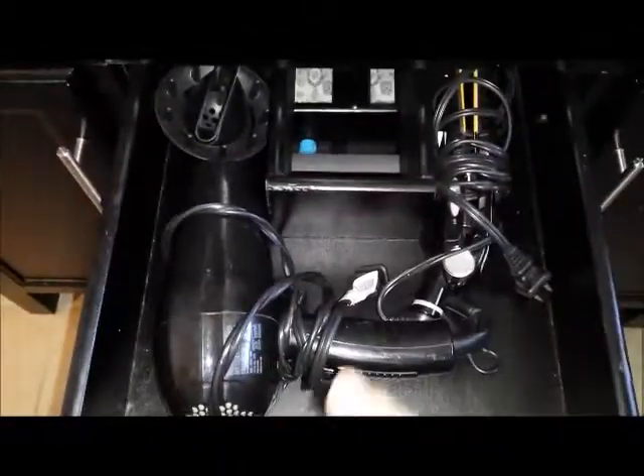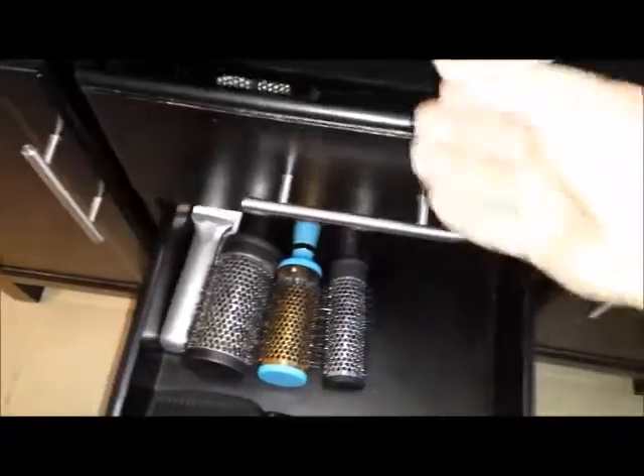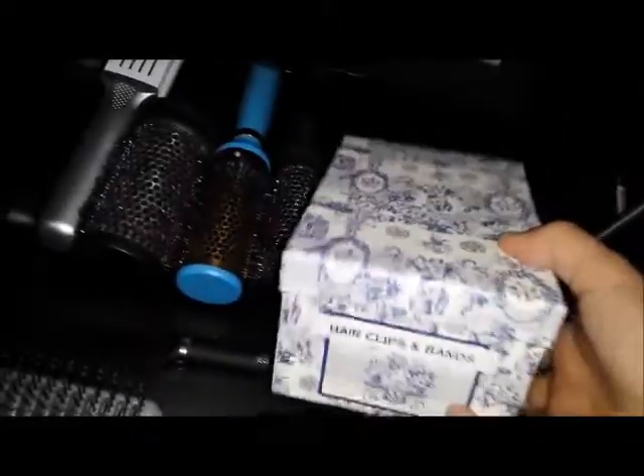In this drawer I've got my one hair dryer and my flat iron. I already got rid of my curling iron in my last purge. So let's put the hair stuff right there, put this away - clips and bands right there. And that's that.